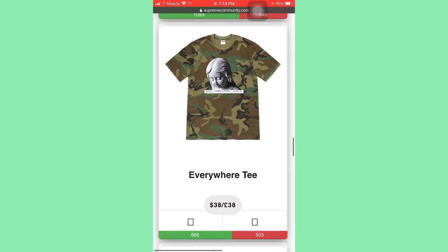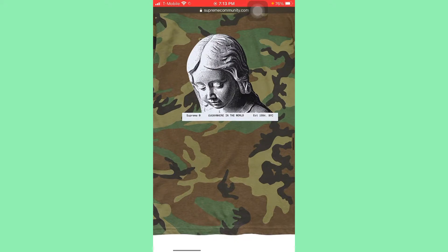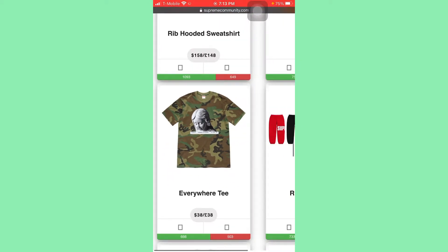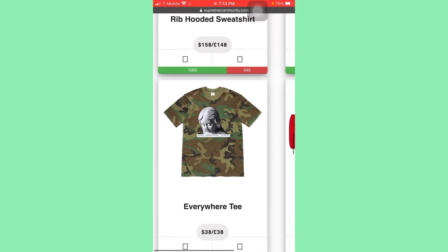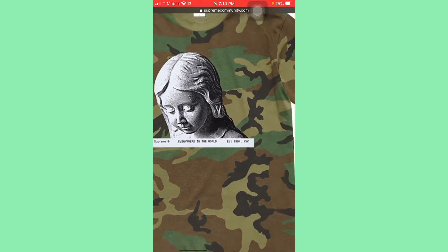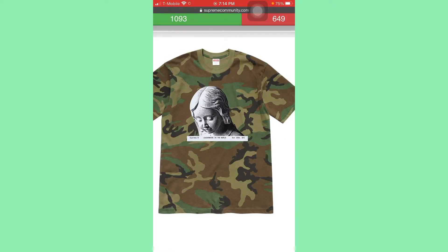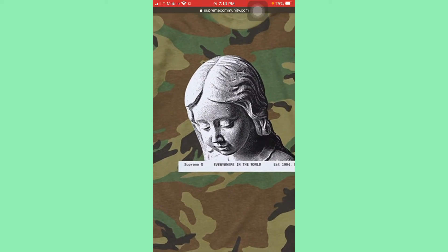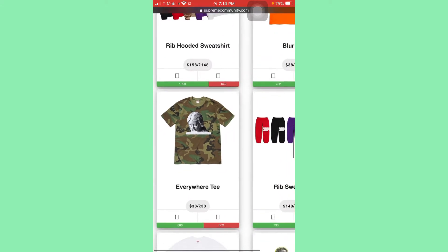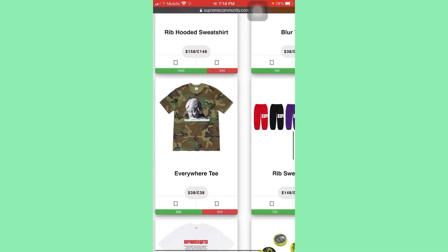Now for the tees, the first one I'm going to be going for is the Everywhere tee. This design is so clean. I fuck with the statue and the whole established design. I won't grab the camo one, but I will grab probably the black or the white — and I'll definitely grab that white. The little box logo, I don't know if it's going to be outlined, but I hope it's not on the white, so it just looks clean — just the words and the statue. Black or white are always the best colors to go for. That's number one.